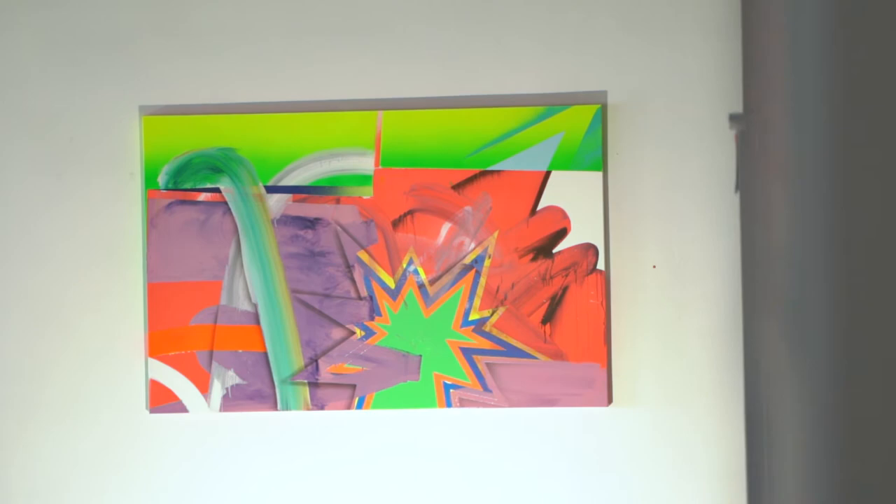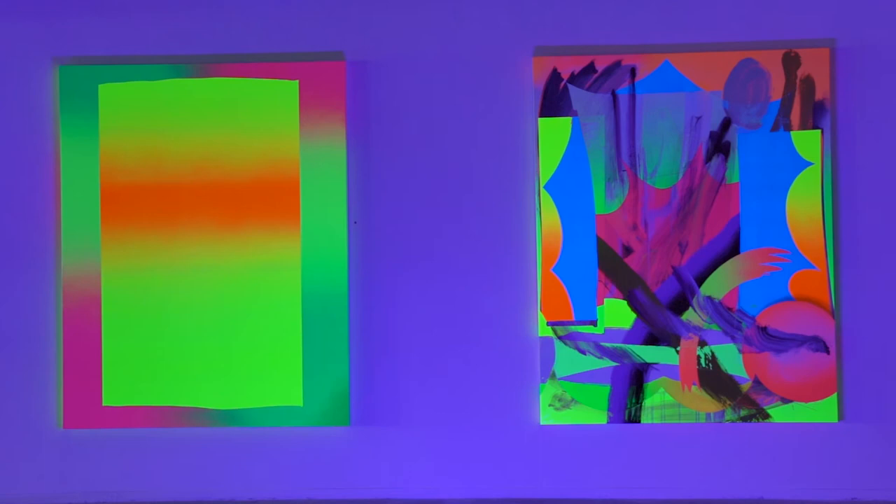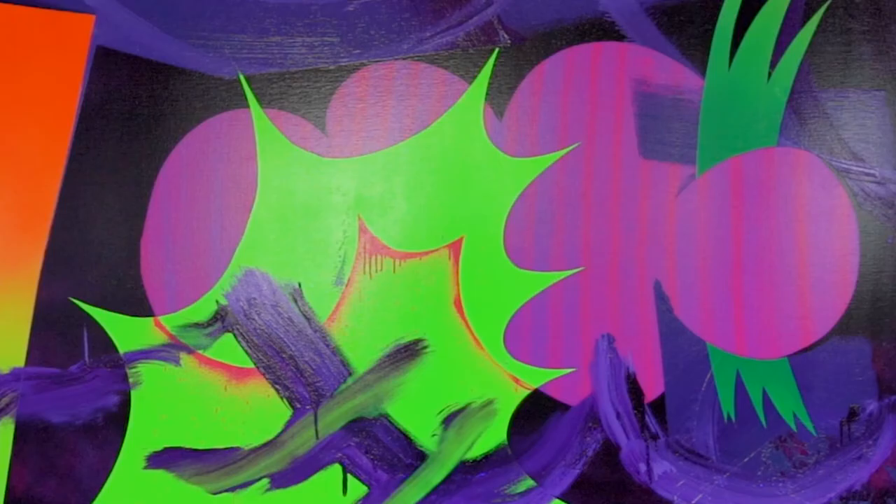The paintings can be seen with two different lights, white light and black light, which have a consequent influence on the composition of the paintings. When seen with the black light, the paintings seem to merge with the space to become one.